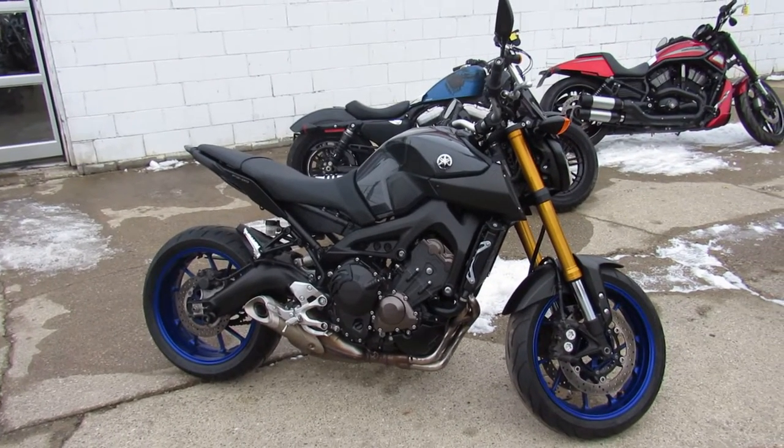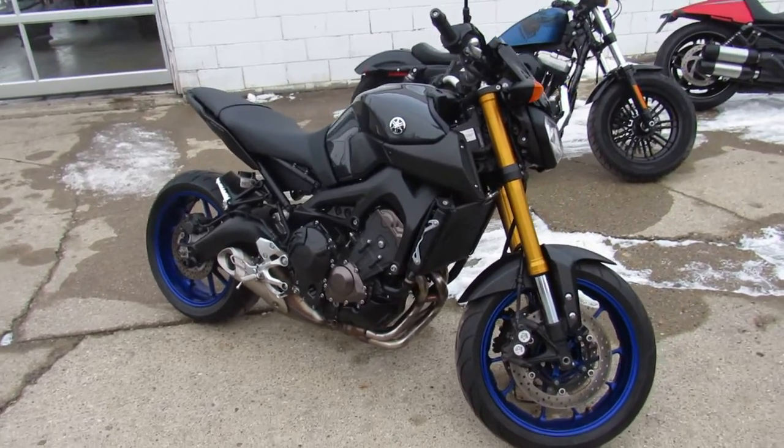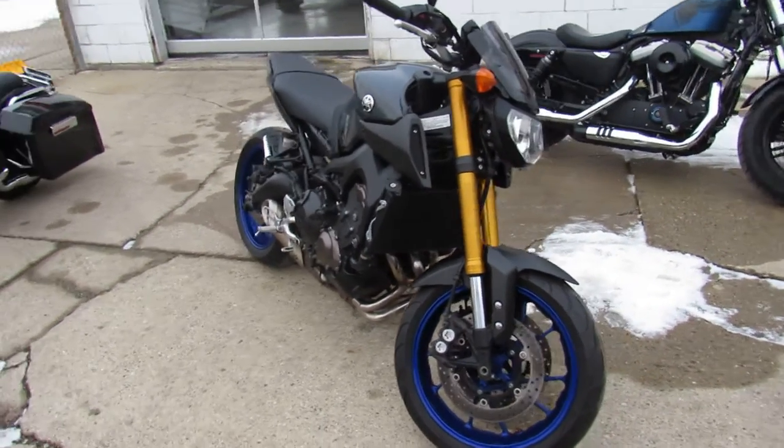Hey guys, it's U Sport Bike Headquarters here at Approval Power Sports. We've got over 350 used sport bikes. We've got guaranteed financing, out-of-state financing, and nationwide shipping.